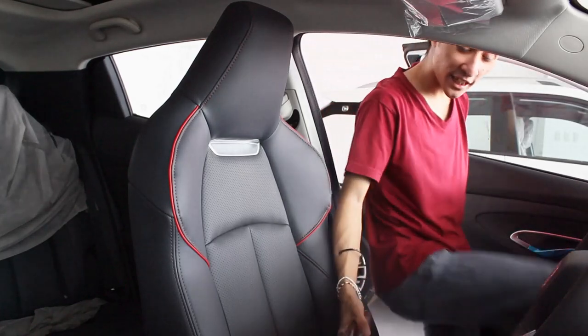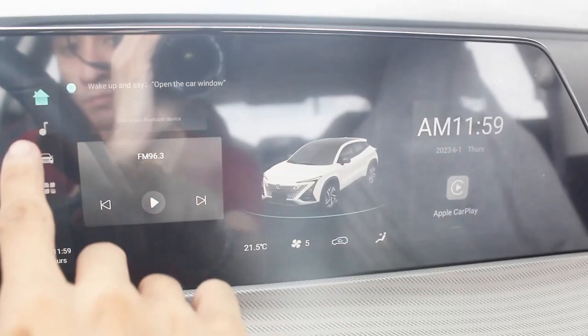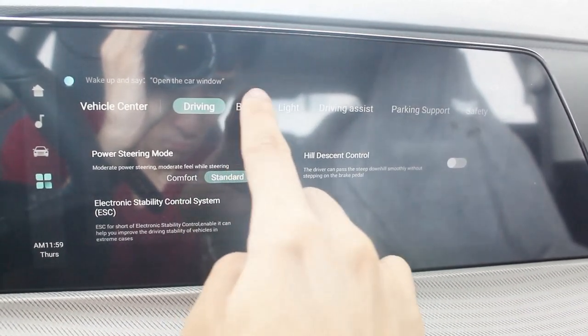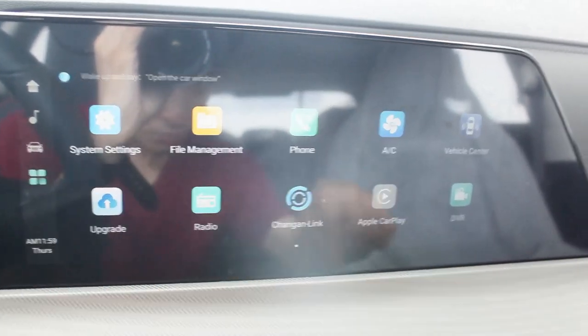So this is the interior of the Changan Unity. Look at the cluster and infotainment system – the infotainment is more or less exactly the same as the CS55. There's a lot you can do here; all your ADAS, steering modes, and driving modes are controlled through the infotainment system.